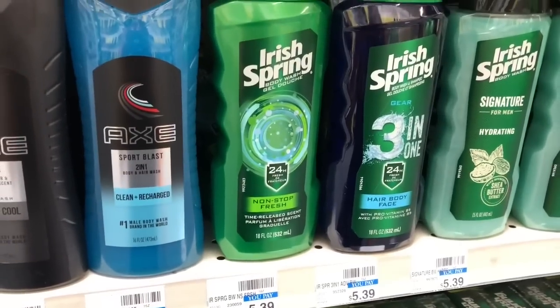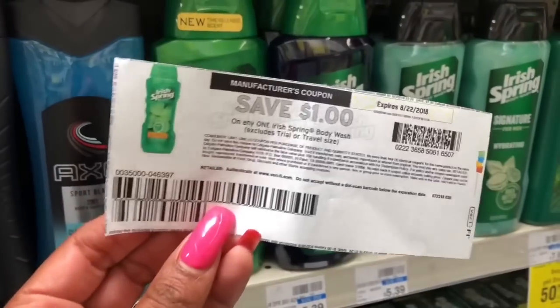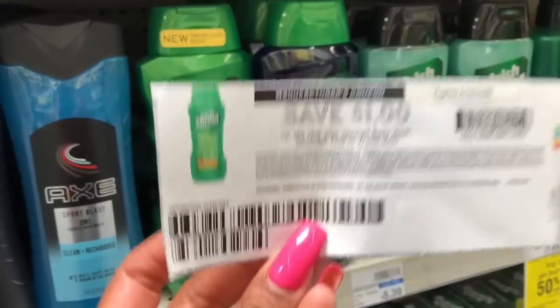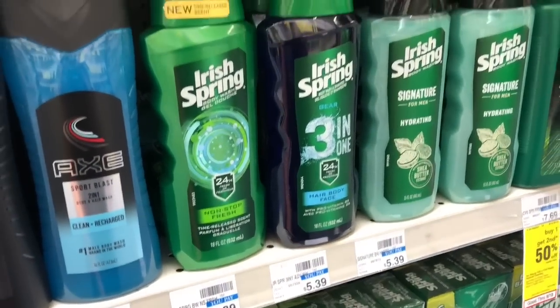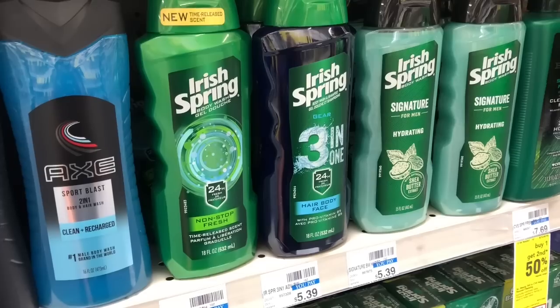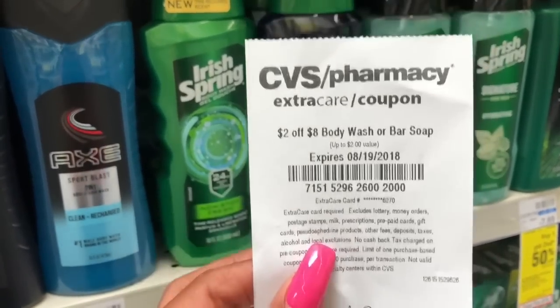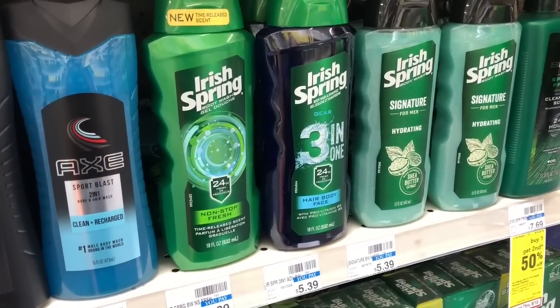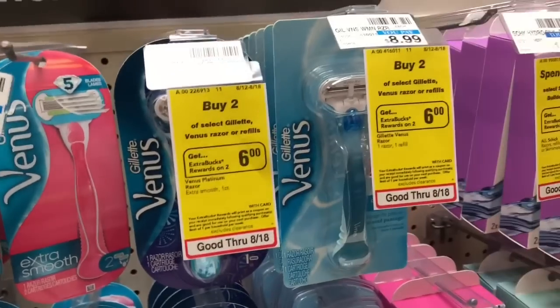Great deal on Irish Spring — buy two get a $3 Extra Care Buck, and it's also on sale two for $8. Buy two, use two of the $1 off one coupons from coupons.com — hopefully you printed them, they're no longer available. Pay $6, get back $3 in Extra Care Bucks, making your final cost $3 or $1.50 each. If you have the $2 off $8 body wash or bar soap CRT, stack it with your coupons — out-of-pocket drops to $4, get back $3 in Extra Care Bucks, making your final cost $1 for two or $0.50 each.